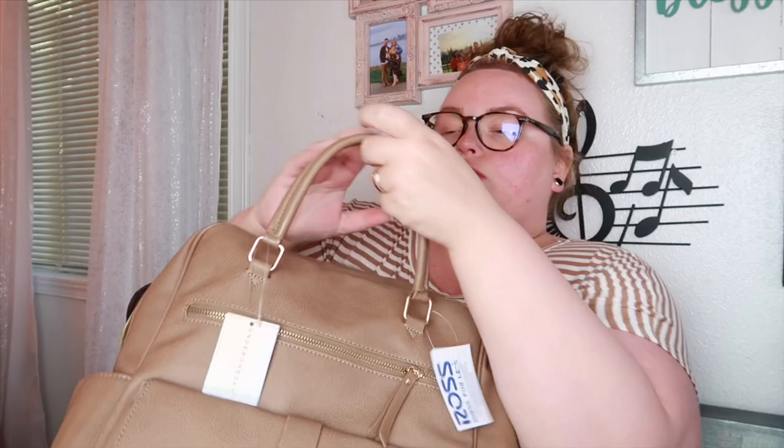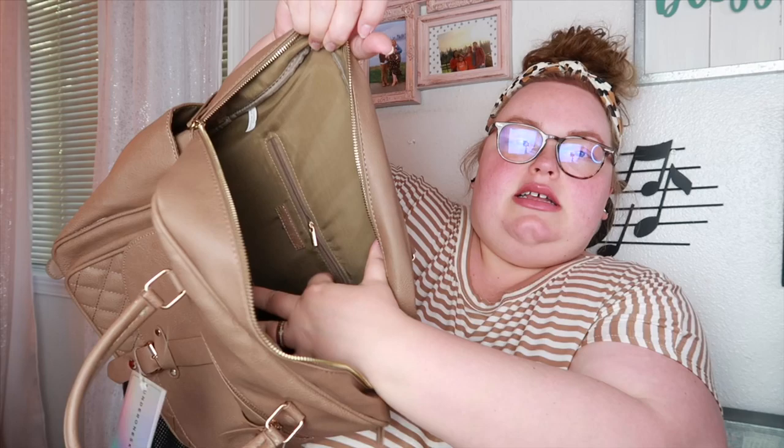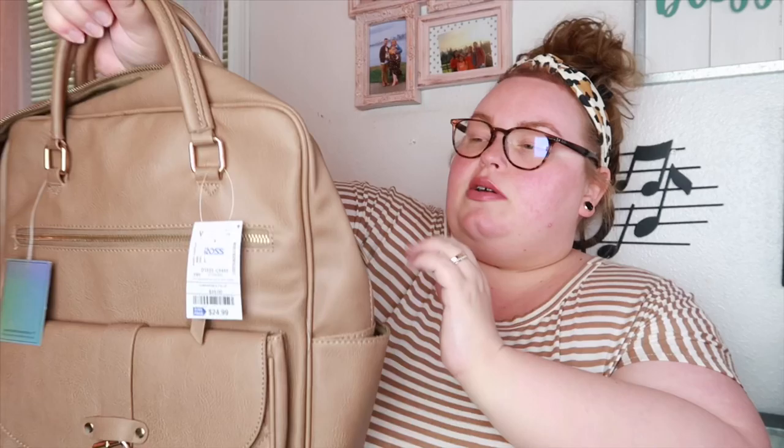Another neutral backpack caught my eye — I liked the quilting on it and the cute buckle detail. It also has the top straps to hold it like a tote, plus side pockets which are nice to throw chapstick or keys in, plus a main opening and a front zipper pocket for organization. This one is bigger and seems more heavy duty — the straps are thicker and beefier, so it should hold up pretty well. There's also a zipper pocket on the back.